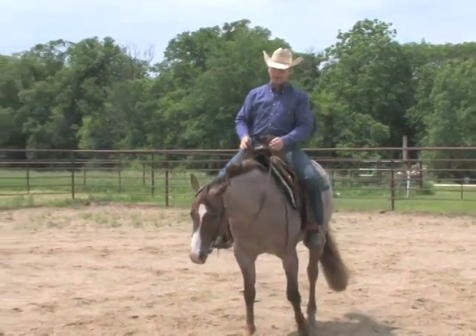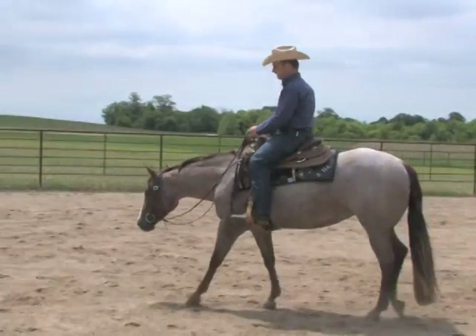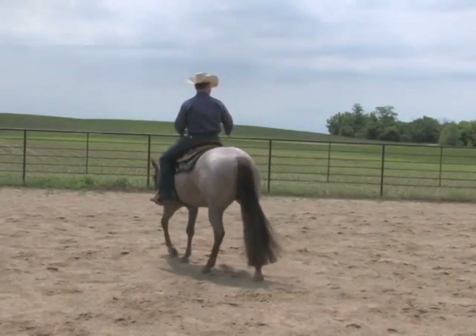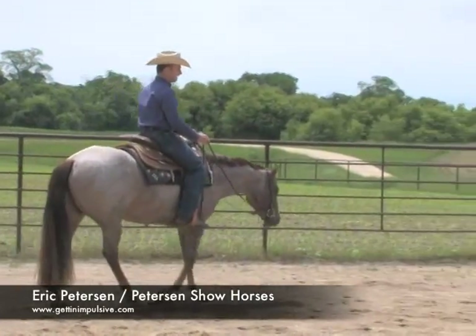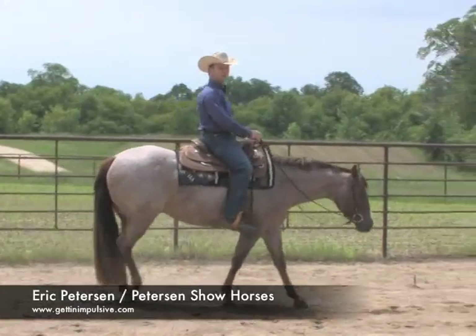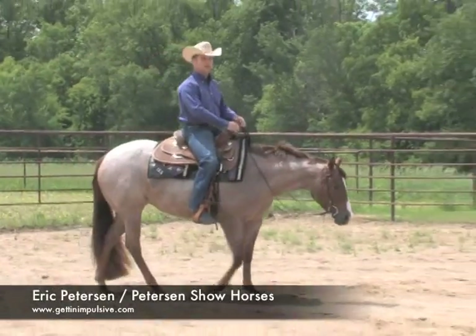As this mare's walking around, you see she has a nice four-beat rhythm to her walk. She's got kind of a happy look to her face — nice rhythm, flow, and consistency. I like it when she's looking around a little bit. I don't want them to look drawn down and overtrained to the point where they lose their expression. They've got to be very disciplined, but I don't want to take that expression out of one.